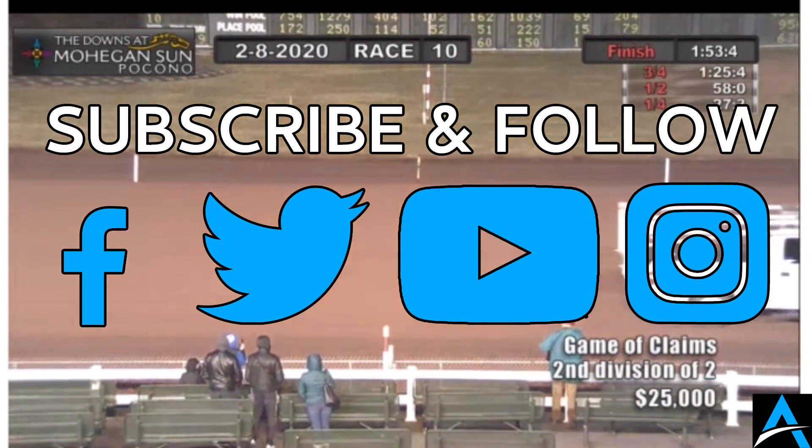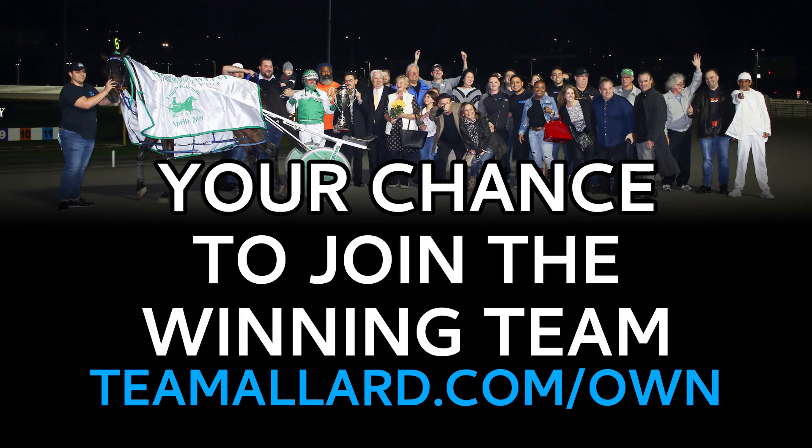Half a Billion settled for second. Mr. Indiana third, much further back to Border Control fourth, as Trot Dale delivers the victory in 1:53 and four-fifths.